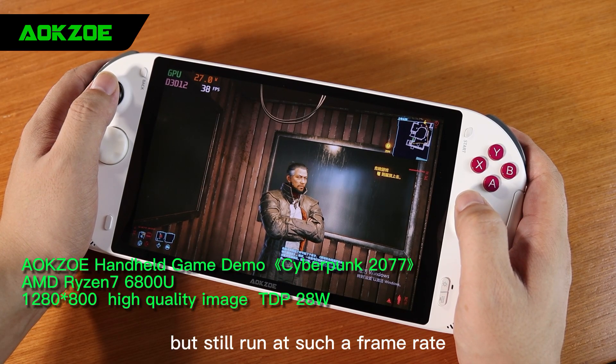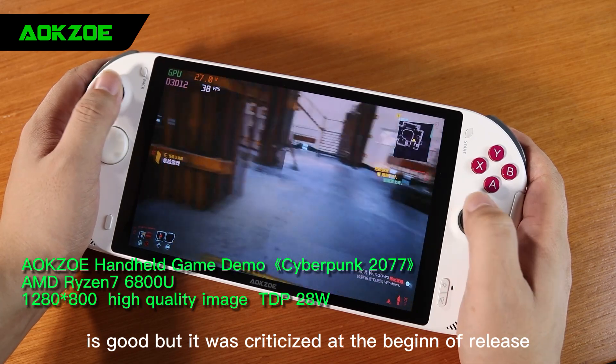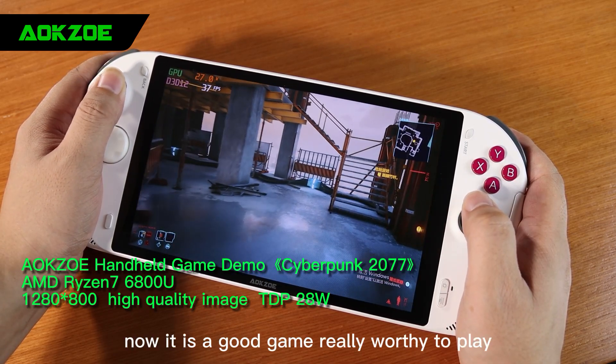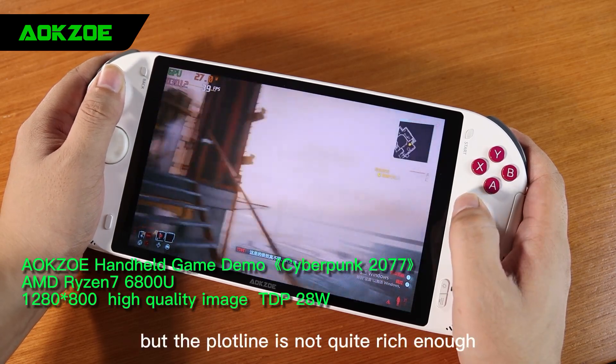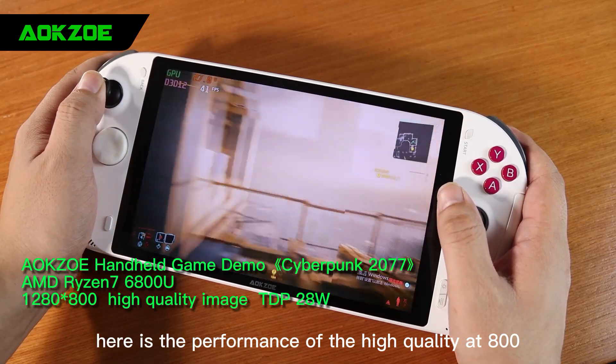This is a game that came out last year. At full high quality, it still runs at such a frame rate. Cyberpunk 2077 is good, but it was criticized at the beginning of release. After they fixed the bugs, now it is a really good game worthy to play, though the plotline is not quite rich enough. Here is the performance of the high quality at 800p.